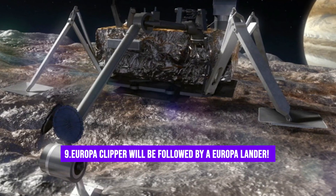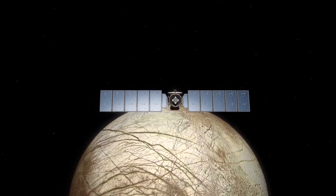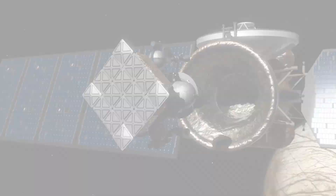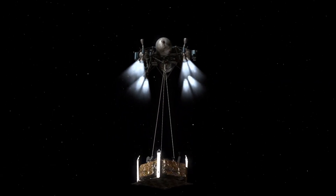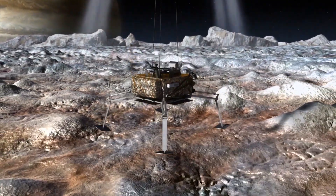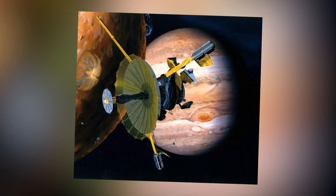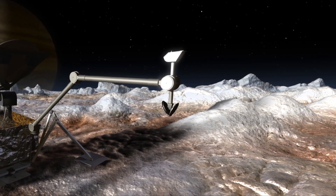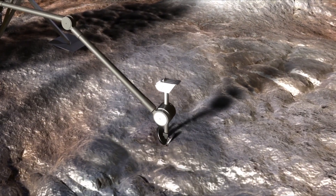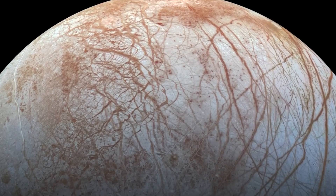Fact number 9: The Clipper will be followed by a lander. The Europa Clipper mission will pave the way for the highly anticipated Europa lander mission, which is scheduled for launch in the year 2027. In the past, NASA had considered launching both the orbiter and lander as a single unit. However, a thrilling new proposal emerged in 2016, suggesting a separate and independent lander mission. This lander would reach the icy moon and perform analysis, research and experiments on site, while also searching for biosignatures on the surface.